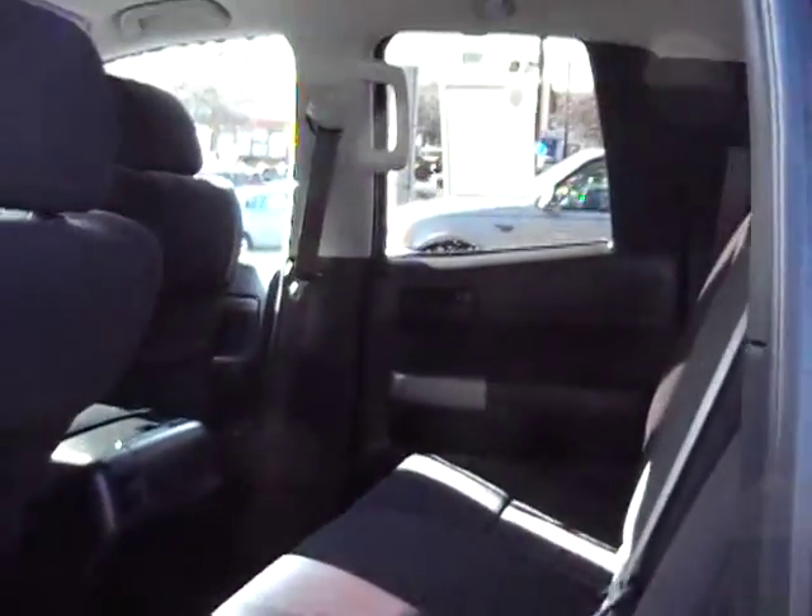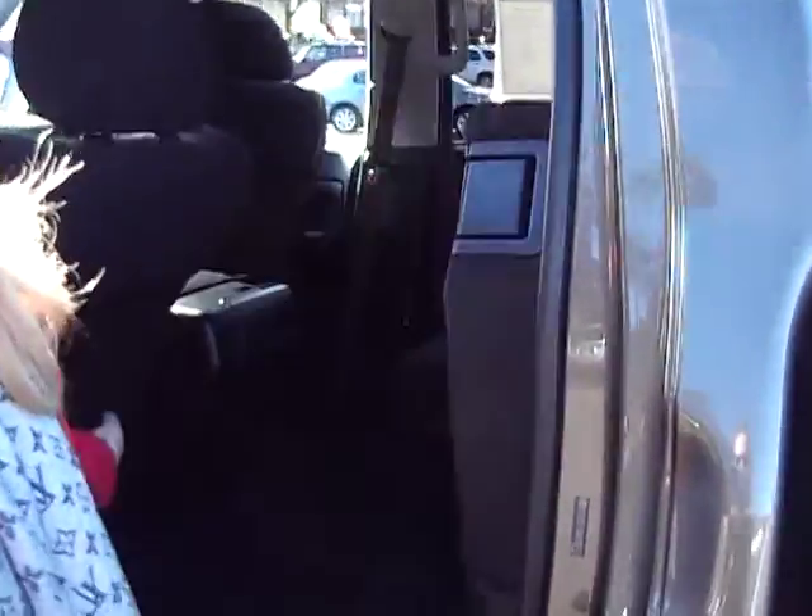Let's take a peek in the back seat. The back seat also flips up, which is a great storage feature. Plenty of room back here.